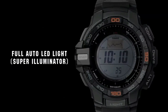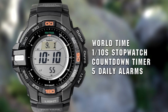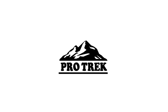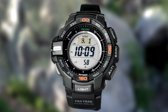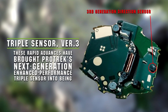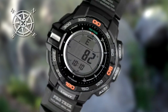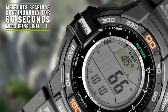Backlight with afterglow. Item shape: round. Dial window material type: mineral. Display type: digital. Clasp: buckle. Case material: stainless steel. Case diameter: 5.2cm. Case thickness: 14mm. Band material: plastic. Band length: 9 inches. Band width: 26mm. Band color: black. Dial color: gray. Bezel material: resin. Bezel function: stationary. Calendar: day, date. Special features: compass, measure seconds, light, stopwatch. Item weight: 11.2 ounces. Movement: Japanese quartz.